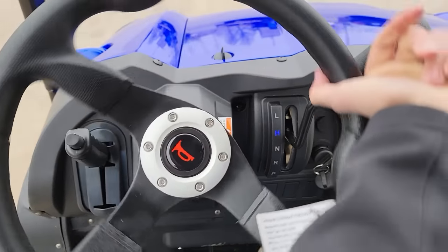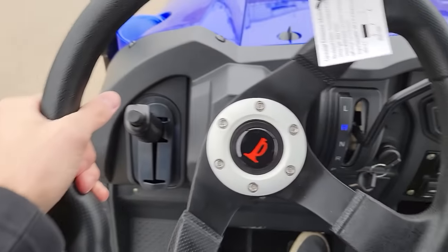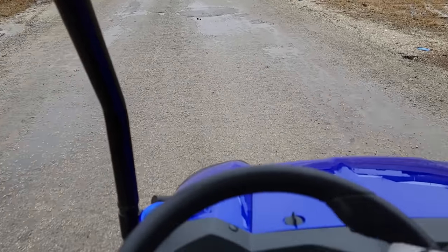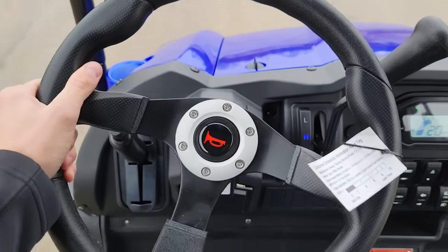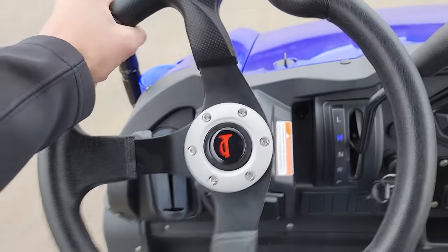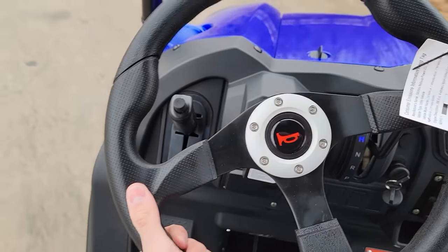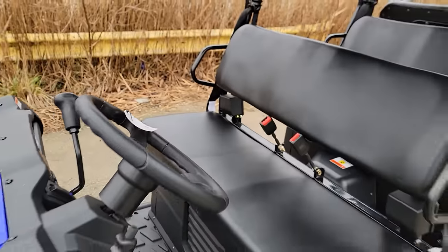Switchable two-wheel drive into four-wheel drive. Reverse. Locking rear diff. You can get the optional windshield right here as well. We can ship them all nationwide right to your front door. We're open every day of the week. Call us right now for availability and colors on this machine right here.